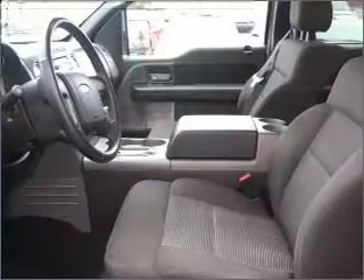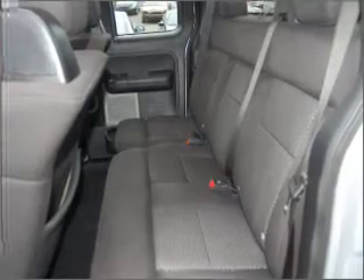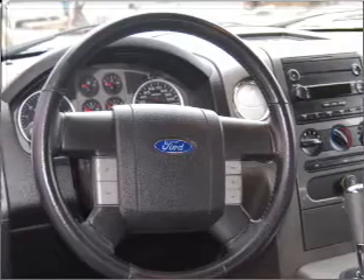It comes with a CD player, keyless entry, AM/FM stereo, and provides you with a sense of security with its safety features, including fog lights, 4-wheel ABS brakes, front ventilated disc brakes, and more.